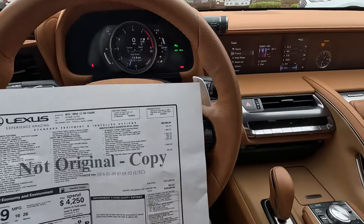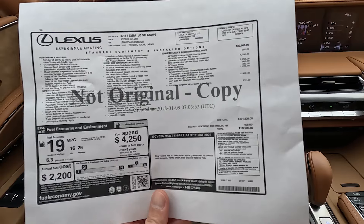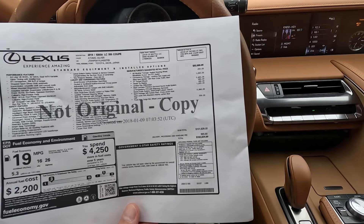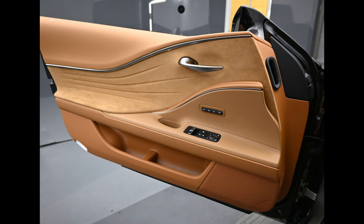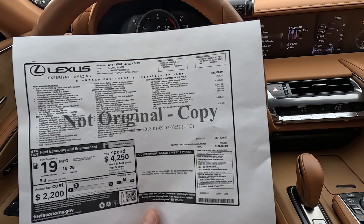Not all of these are created equal. The base MSRP was $92,000, and it obviously has a lot of standard equipment being Lexus — it's pretty much your flagship luxury coupe. But when you add in the optional equipment, it goes all the way up to $102,624.